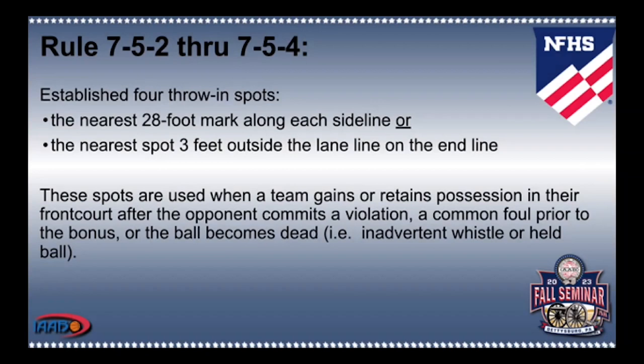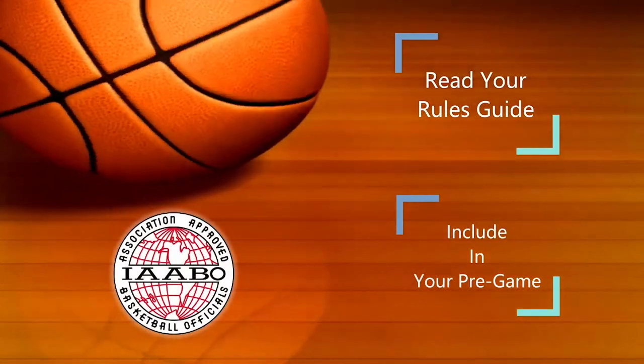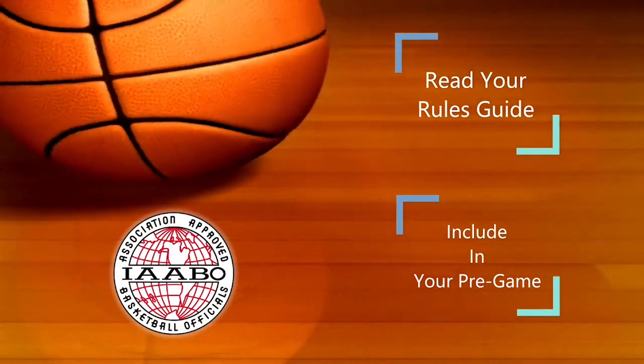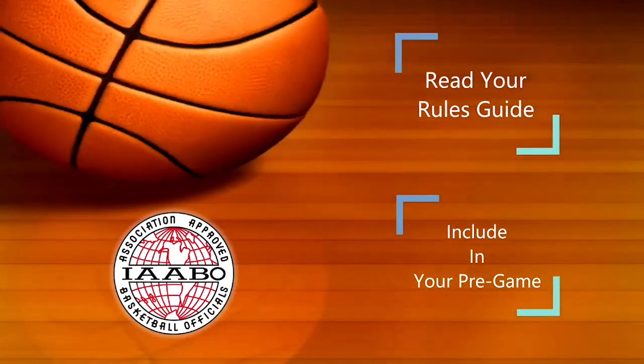In conclusion, if you think about how many throw-ins there are in any given game, you can see the significance of correctly applying Rules 7-5-2 through 7-5-4. Officials should be implementing correct signals and mechanics to ensure throw-ins are administered efficiently and correctly. The teams are counting on the officials to adhere to the rules in order to maintain fair play. Think about a team who should have an end-line throw-in close to the basket who now has to inbound from the sideline because of an official's mistake. As we go into the new season, make sure you read and reread your rules guide, have full understanding of these changes and how to apply them, ask questions if needed, and include this as part of your pre-game. Have a great season.